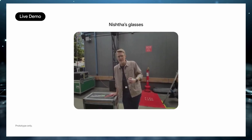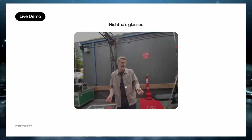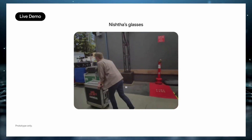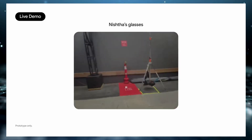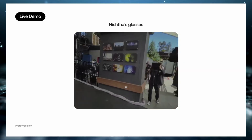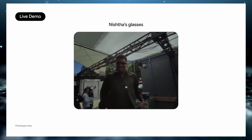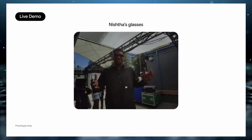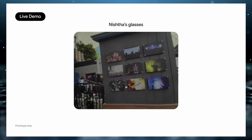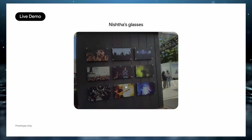That said, there are still a few unanswered questions. Google hasn't revealed the price or release date yet, and the high-end binocular model likely won't be cheap. There are also privacy concerns — how comfortable will people be knowing someone could be recording them? Google says there's an LED indicator when the camera's active, but will that be enough? And there's the issue of battery life. All-day use sounds great, but does that mean one hour of AI interaction, eight hours of passive wear? What happens when the battery runs out — are you just wearing a dead gadget on your face?